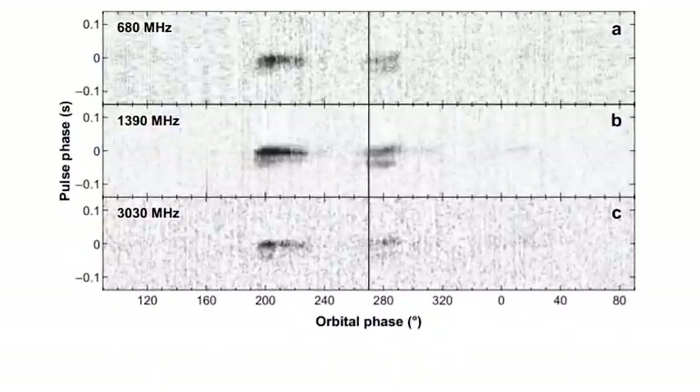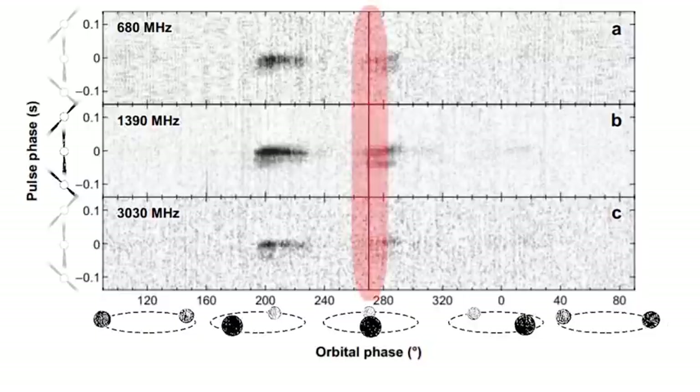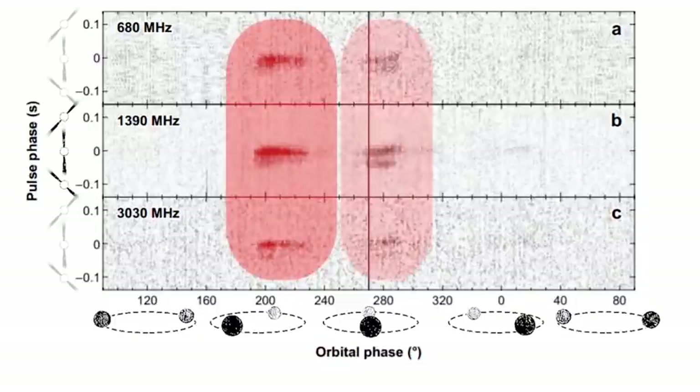In this plot, we see pulse phase — where we are in the rotation of the neutron star — along this axis, and orbital phase — where we are in the orbit between the two pulsars — along this axis. This line shows when pulsar A is directly behind pulsar B from our viewpoint. The three rows of the plot correspond to three different radio frequencies. You can see that the pulse is only detectable at specific regions, here and here, corresponding to bright phases of about 10% of the entire orbit.